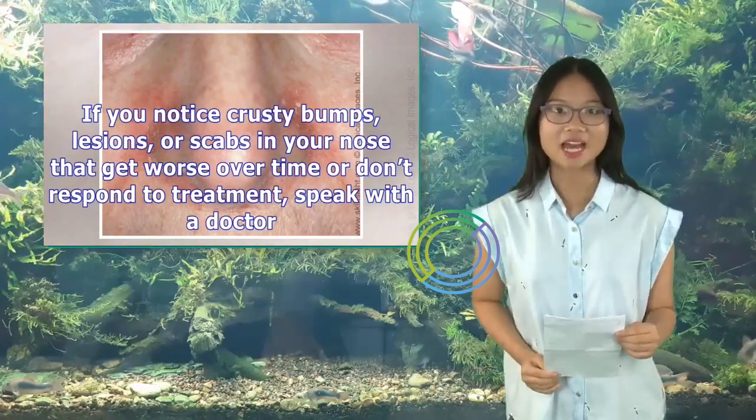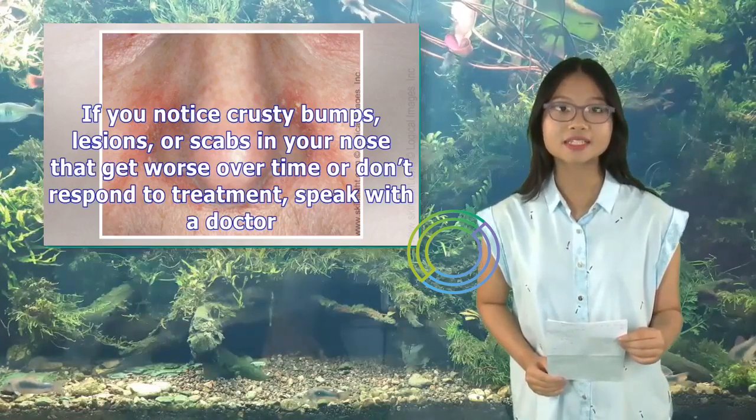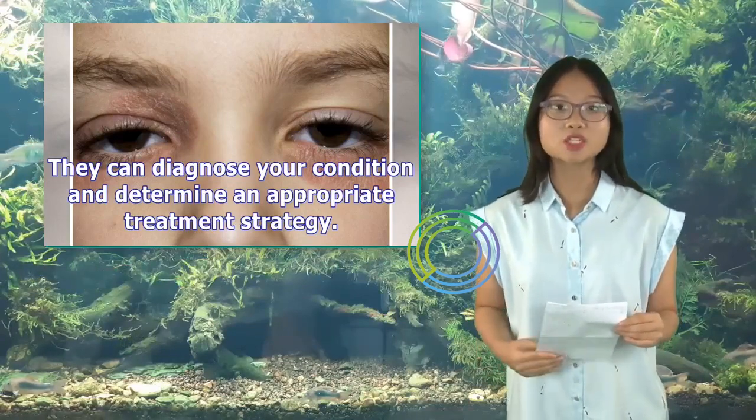If you notice crusty bumps, lesions, or scabs in your nose that get worse over time or don't respond to treatment, speak with a doctor. They can diagnose your condition and determine an appropriate treatment strategy.